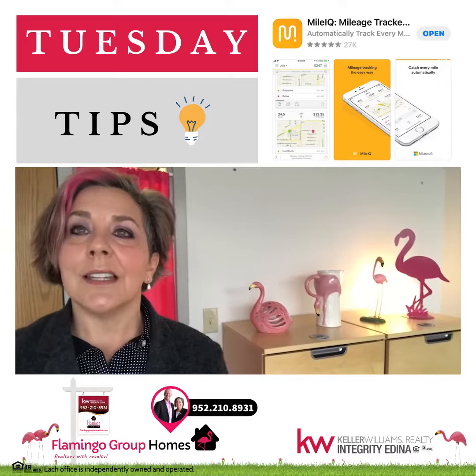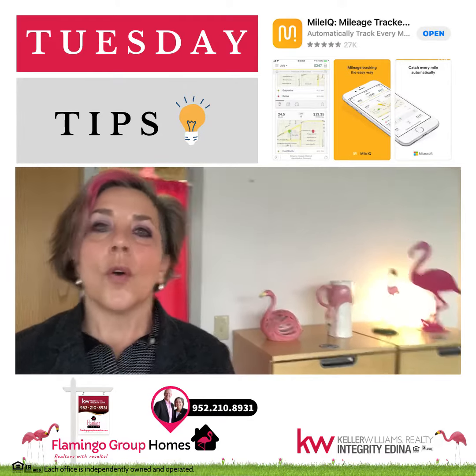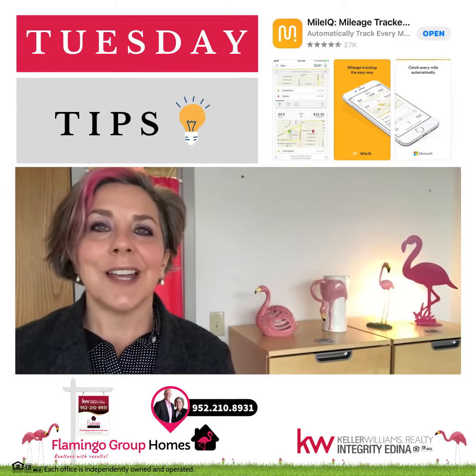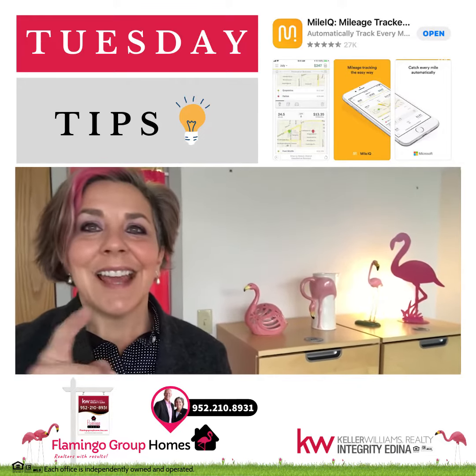It's been a really nice time saver for me. It will also export into an ASCII file or a spreadsheet — whichever works best for you — when you claim your taxes. So again, Tips or Treats Tuesday: MileIQ. Have a good one!